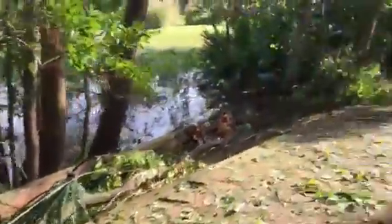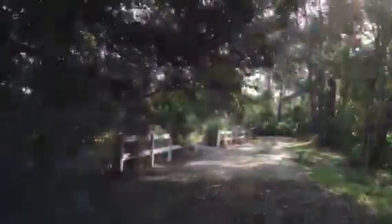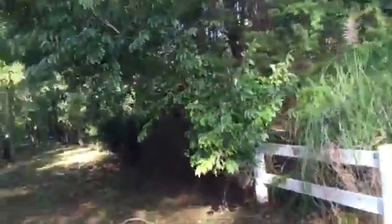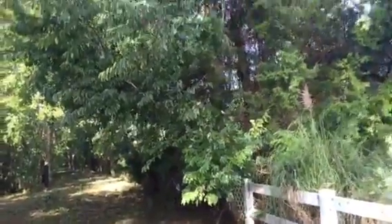Blue tree down, dead tree there. Looks like we got another tree that's leaning, hanging over — all of that is going to have to come out of there.